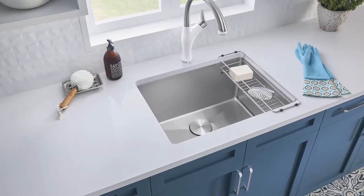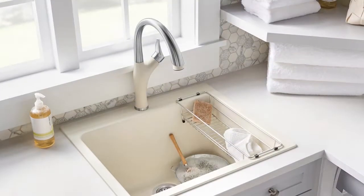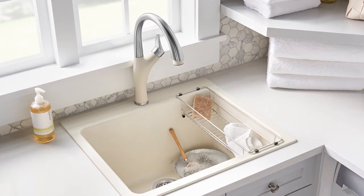Designers say quartz is the most popular material, followed by porcelain tile and granite. Also, go for a great sink — a beautiful and durable laundry sink can add elegance as well as functionality.